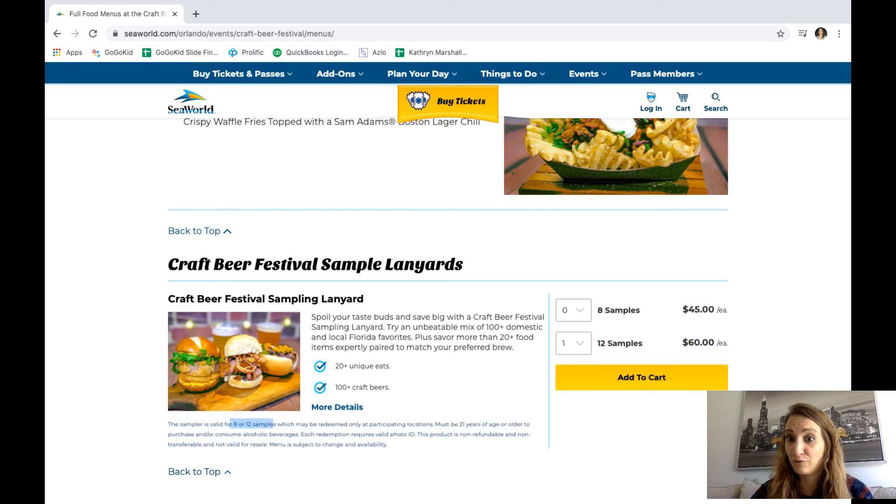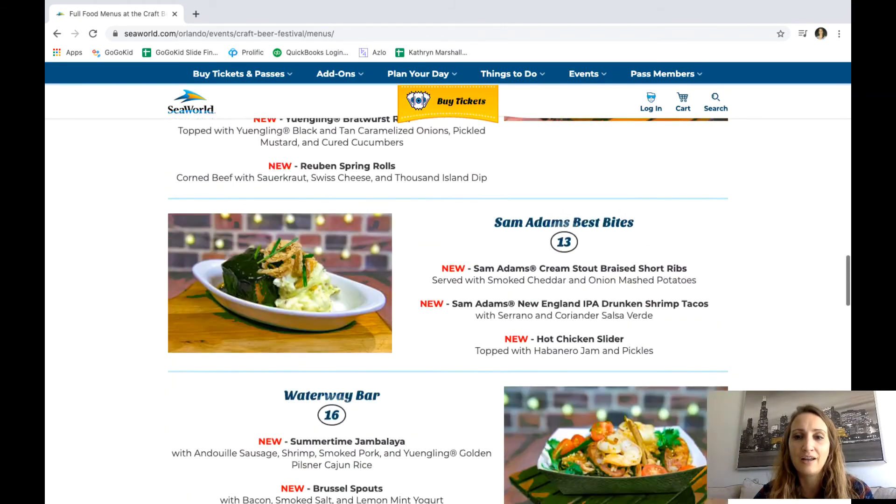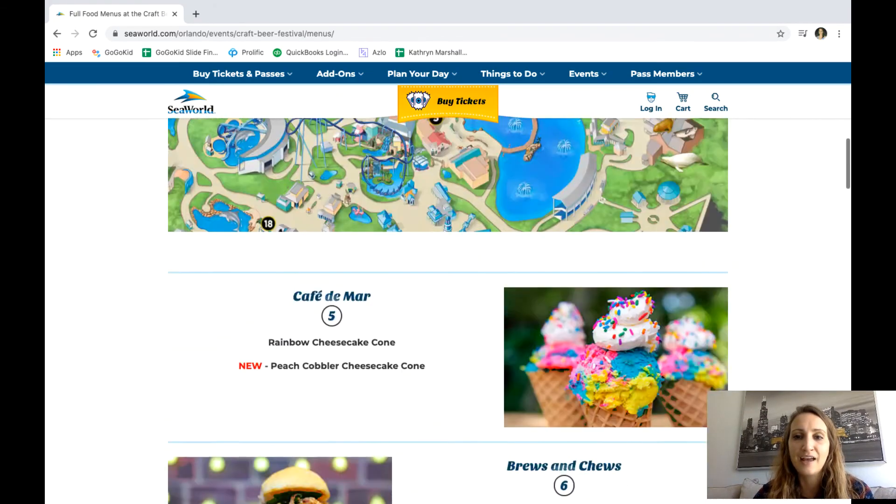The sampler is valid for eight or twelve samples depending on which one you buy, and may be redeemed only at participating locations — meaning all of the craft beer stands designated for the festival. You can't use these samples at a regular restaurant.